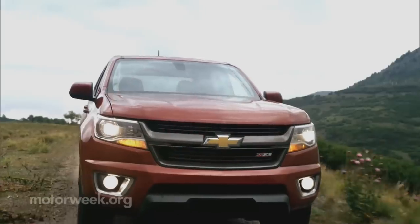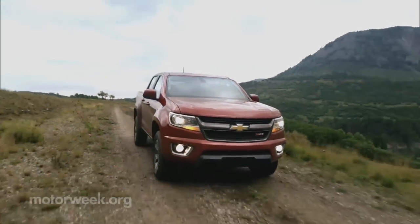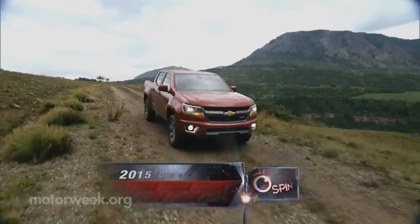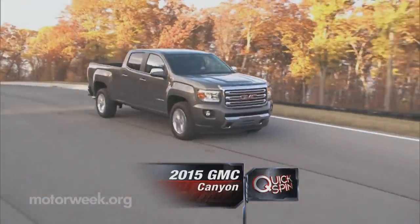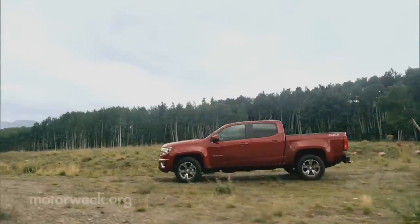The small truck faithful can rejoice as a modern mid-sized pickup design has finally arrived. The return of the Chevrolet Colorado and GMC Canyon injects a jolt of new into a segment that desperately needs it.